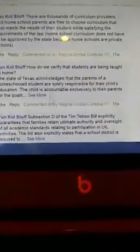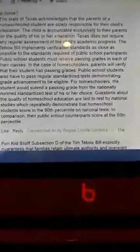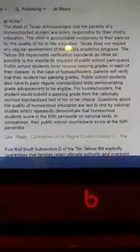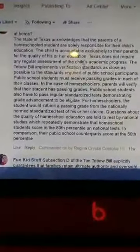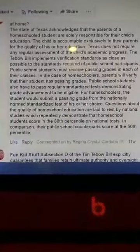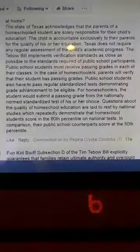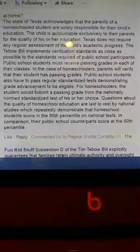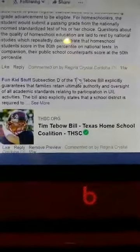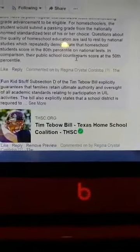How do we verify that students are being taught at home? The state of Texas acknowledges that the parents of a homeschooled student are solely responsible for their child's education. The child is accountable exclusively to their parents. Texas does not require any regular assessment of the child's academic progress. The Tebow Bill implements verification standards - public school students must receive passing grades, and in the case of homeschoolers parents will verify their student has passing grades. If you want to put them in extracurricular activities like football, they usually want a report card in place.